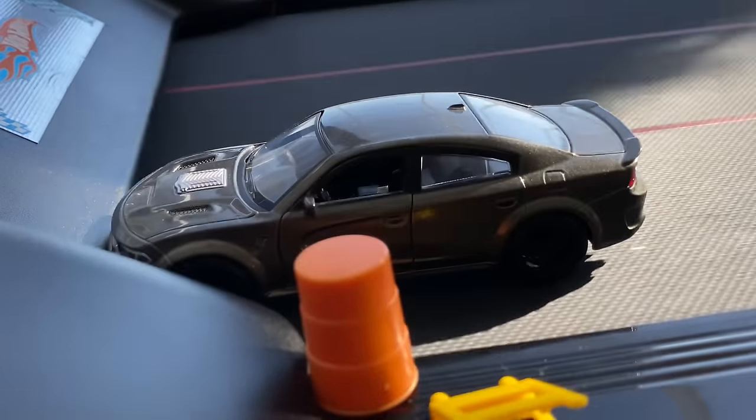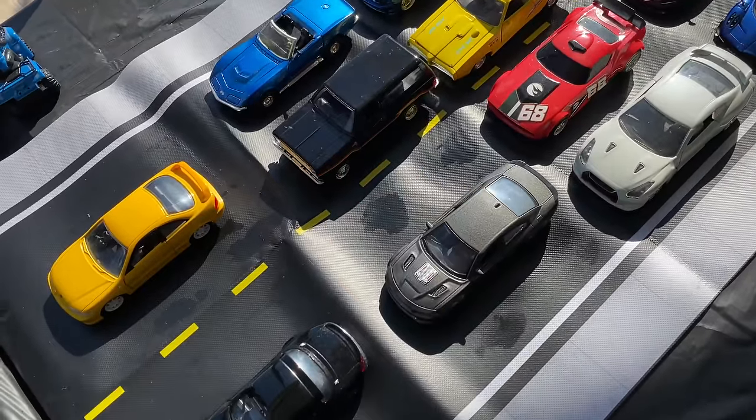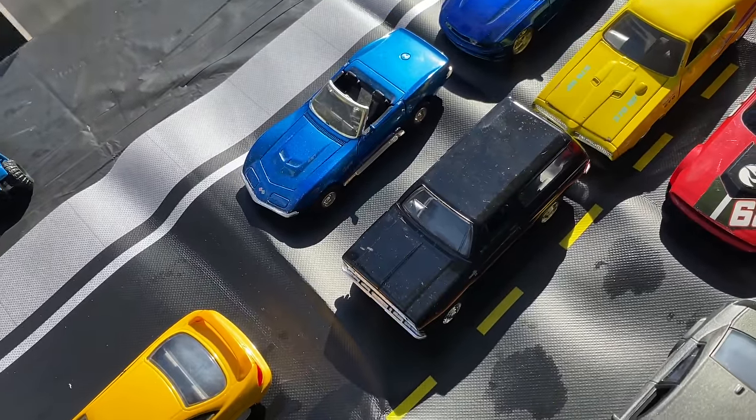The Charger moves on! Next up, we got the Blazer taking on the Vet. Line them up.